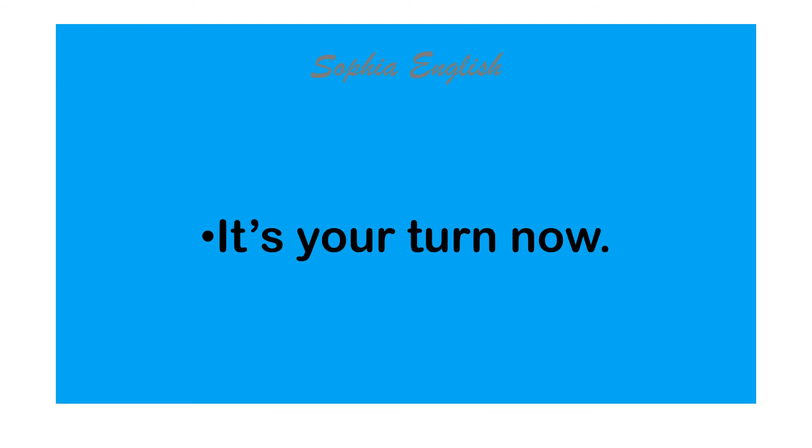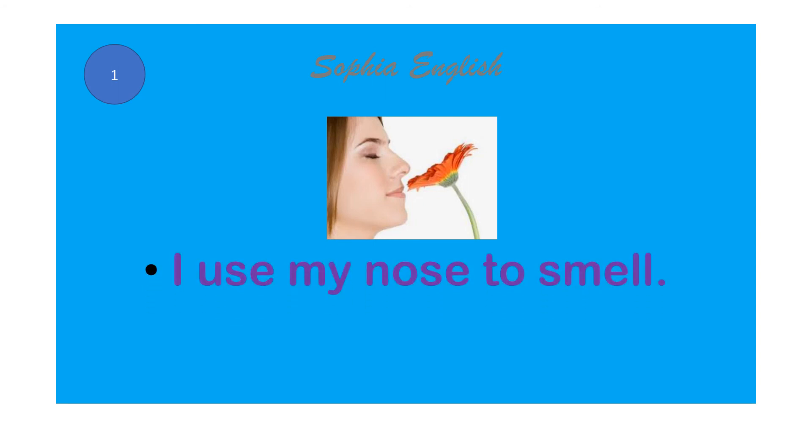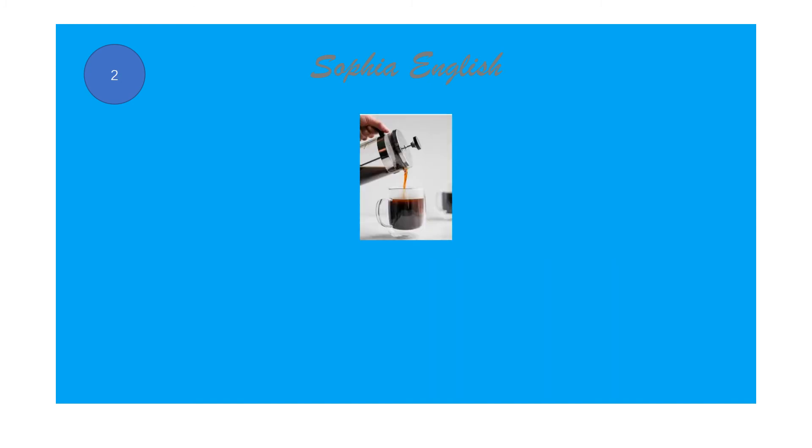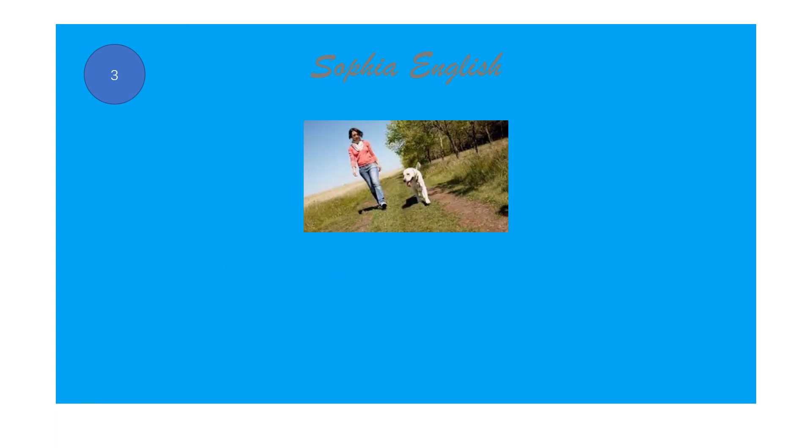It's your turn now. I use my nose to smell. I use my hands to pour. I use my feet to take a walk.